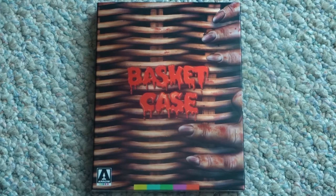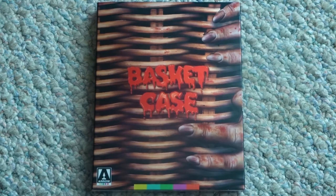For today's Blu-ray unboxing, we're going to be checking out Arrow Video's new 4K restored release of Basket Case.